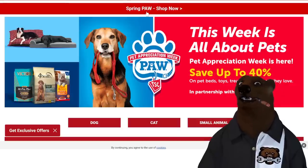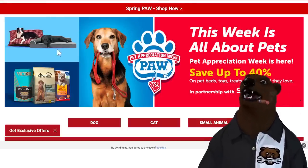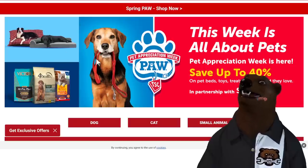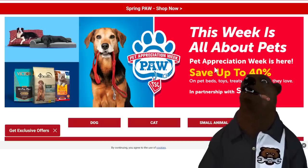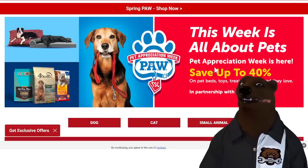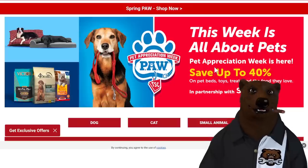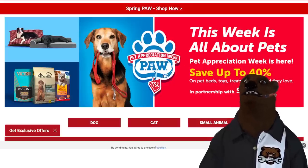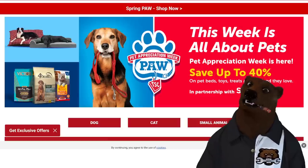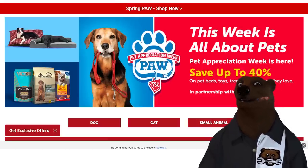Paw Appreciation Week — appreciate your pet. Bella, you being appreciated? She's not even looking at me. Anyway, they've got a picture of her right here — she's so awesome. This is at Tractor Supply. It's Pet Appreciation Week — pet beds, toys, treats, everything up to 50% off. If you're looking to get some stuff for the animals in your life, head over to Tractor Supply. Not sponsored — I just love Tractor Supply.